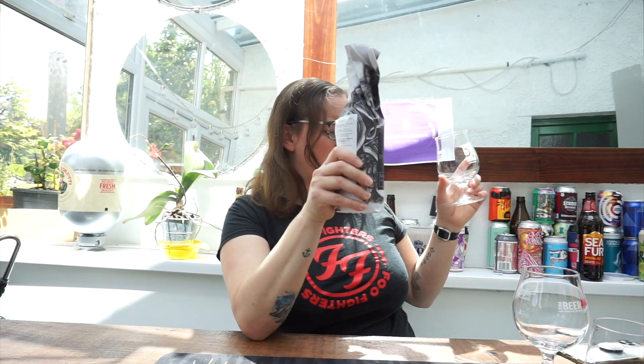Hello everyone, welcome back to Craft Beer Lady! It's great to see you all today, thank you for joining me. So I've got this one from Beers of Europe — you can pick it up there, check out the link in the description to buy yourself one.